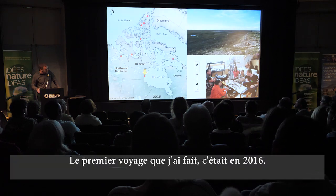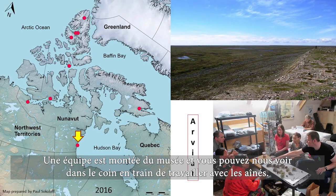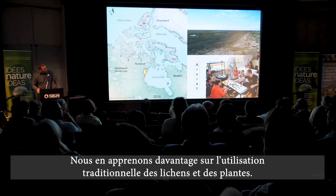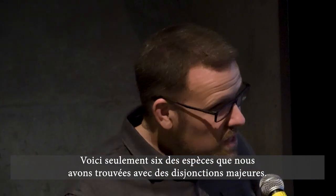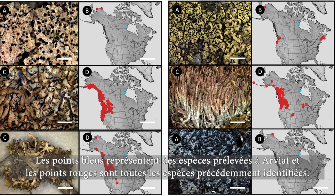The first trip that I did was in 2016. A team of us went up from the museum, and you can see us in the corner there working with elders where we're learning about traditional uses of lichens and plants. The landscape up there was fairly flat, but it still had lots of interesting species. Here are just six of a large number of species we found that had major disjuncts.